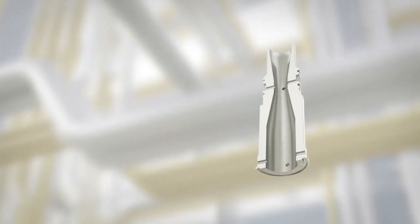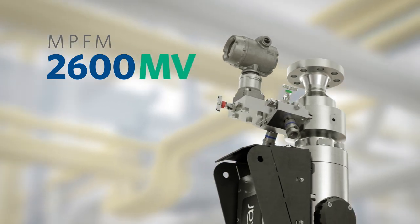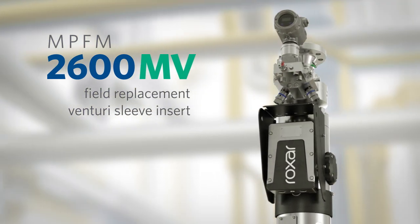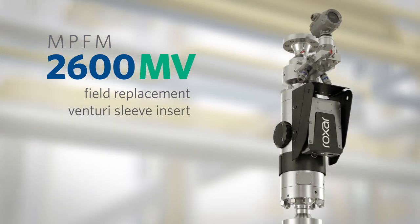The addition of a field-replacement Venturi sleeve insert in the MPFM 2600M V model allows you to adapt to changing field conditions, and extend the service life and operation range of the meter for both oil and gas wells.